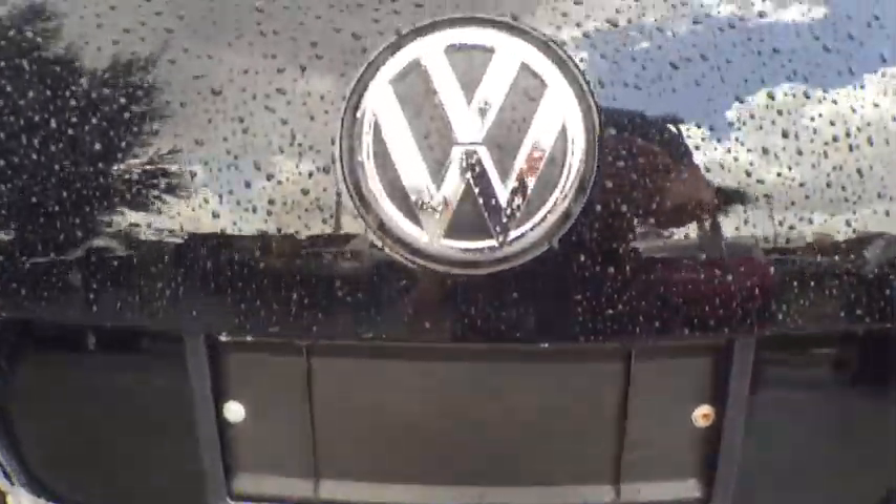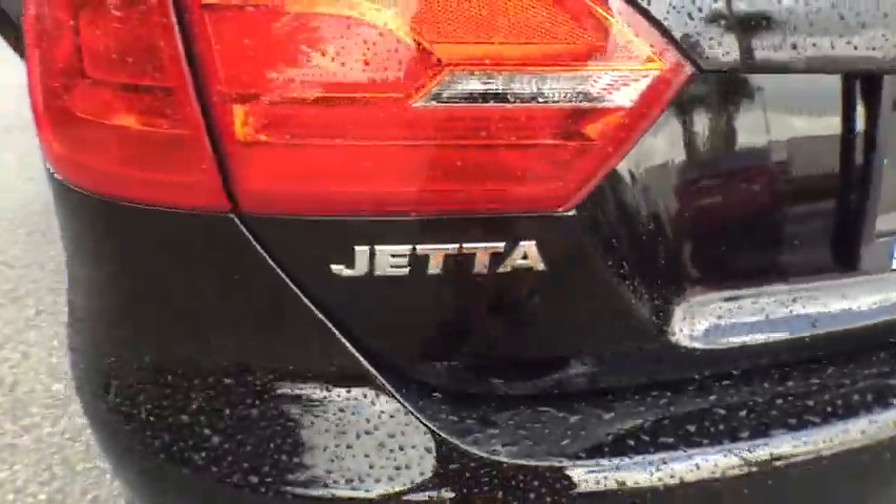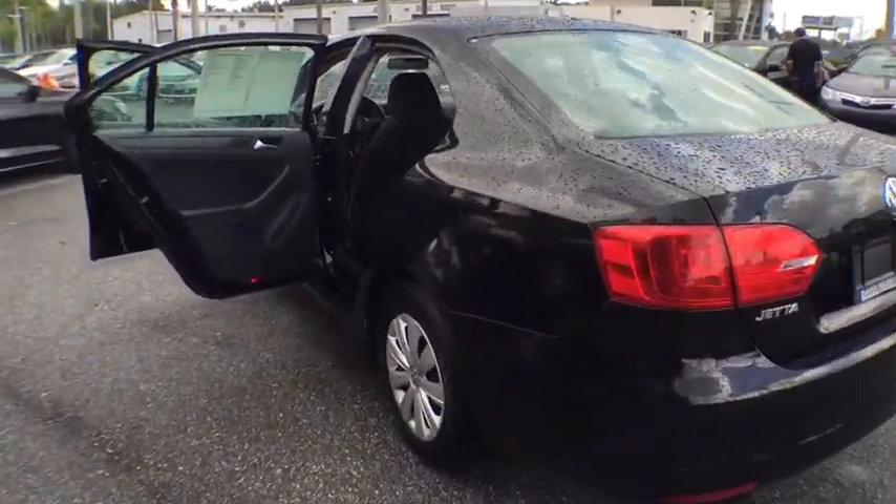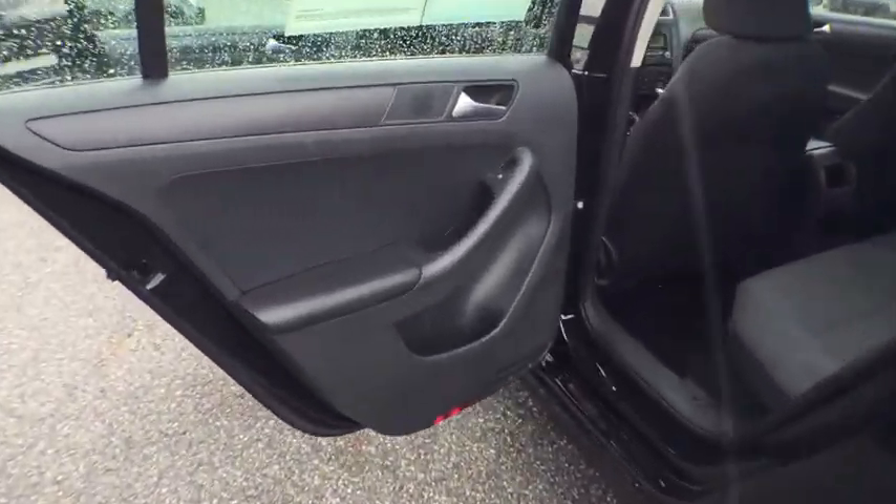Traction control. Dual airbags. Air conditioning front. Power steering. Four-wheel disc brakes. Rear window defroster. Power windows. Electronic stability control.